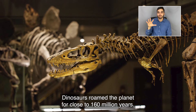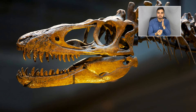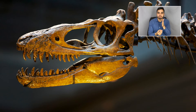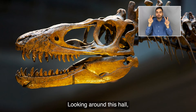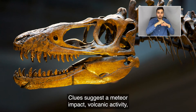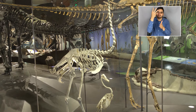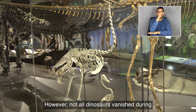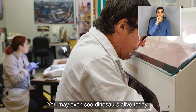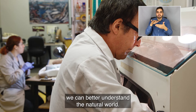Dinosaurs ruled the planet for close to 160 million years. However, 66 million years ago, more than half the life on Earth vanished. Looking around this hall, most of the animals you see went extinct. Clues suggest a meteor impact, volcanic activity, and climate change may have played a role in the extinction of these giant reptiles. However, not all dinosaurs vanished during this mass extinction — you may even see dinosaurs alive today.